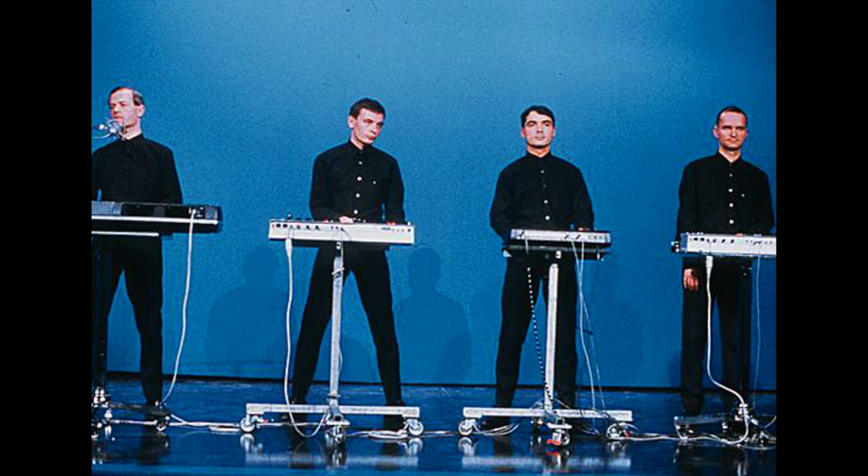Kraftwerk of course went on to release more music, but these five albums for many represent a massive leap and create a whole genre that has influenced just about every aspect of modern music today.